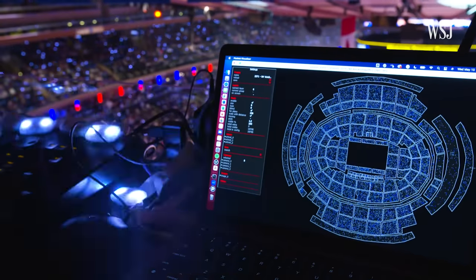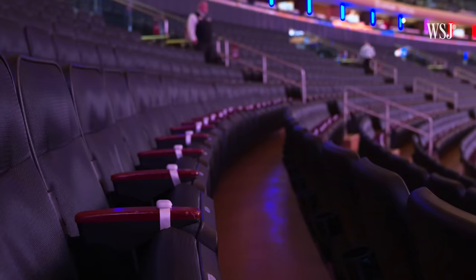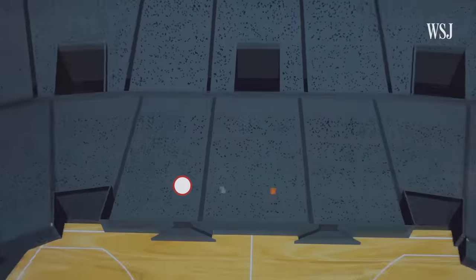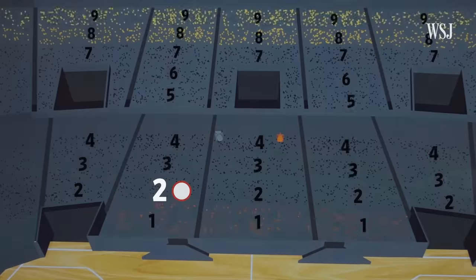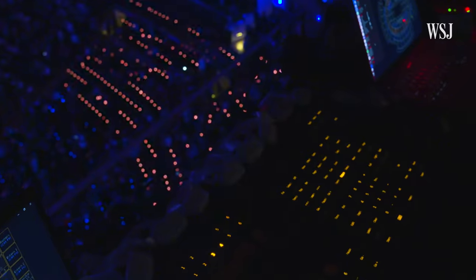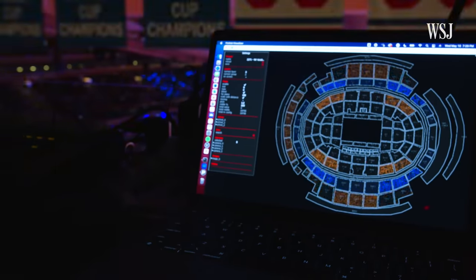This is what Pixmob used for Game 5 of the Knicks-Heat series. When fans went to their seats at Madison Square Garden, they found one of these RF wristbands waiting for them, each one pre-programmed to be a part of a different group. So a wristband in this section, for instance, is programmed to be in group one for one effect, group two for another. Up near the entertainment control room, operator Avril serves as the conductor. When one of the programmed effects is activated, different groups light up in sync to create different patterns within the stadium.